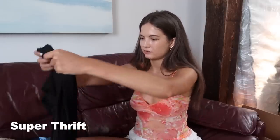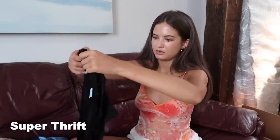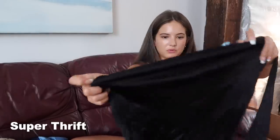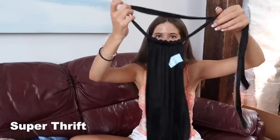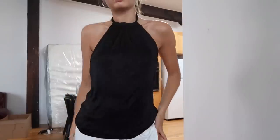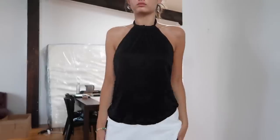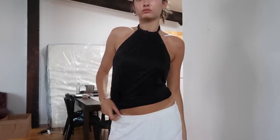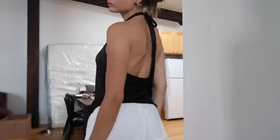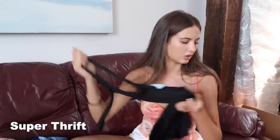The next top I got at the Super Thrift was this Banana Republic slinky kind of top. It's black, just like shiny material. It looks a little big, but we'll see. It's basically like a halter — scrunches up here. I think it's just going to hang really nice with the open back situation it's got going on. I think it'll be a nice summer top, so I'm excited to style this, and this one was $3.